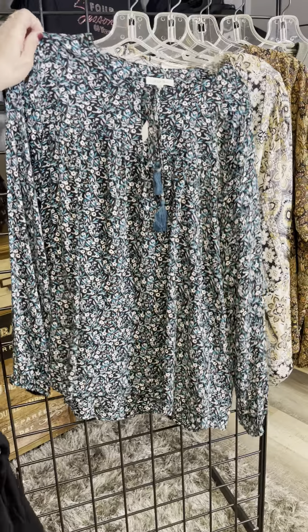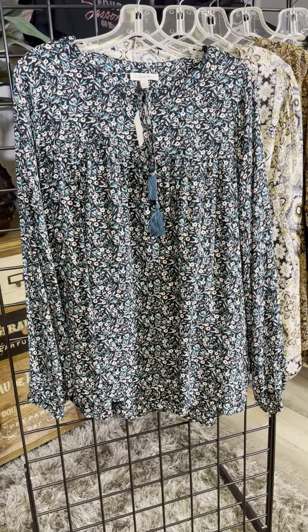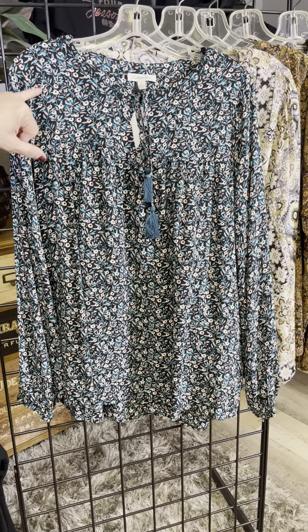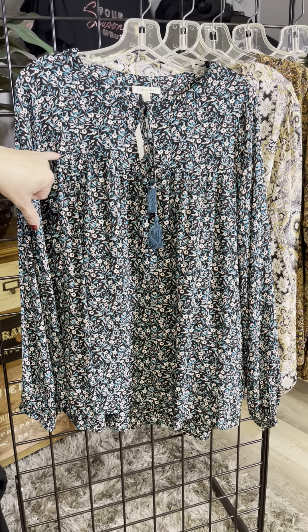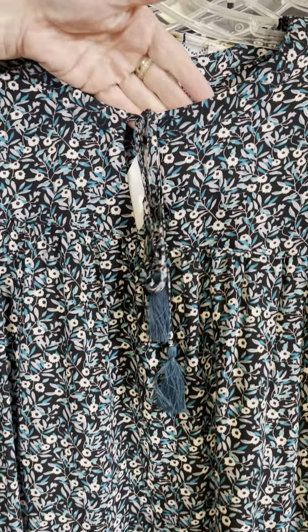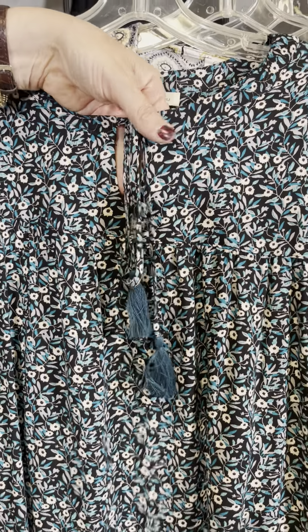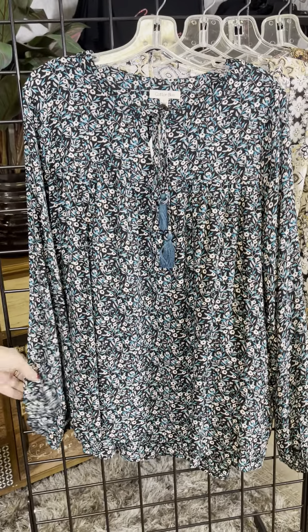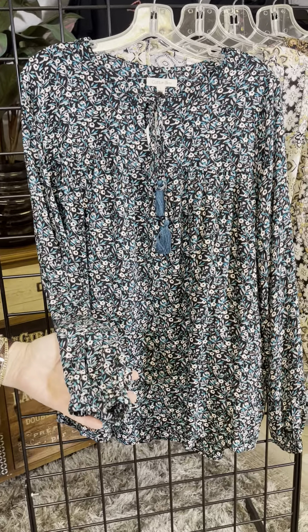Next are some bohos with some really great prints. I love this black background accented by cream and that touch of teal. We've got a seam right through here and a little bit of puckering, and then that great drawstring there as well. You can leave it tied or leave it hanging long. It has a gathered sleeve there as well.